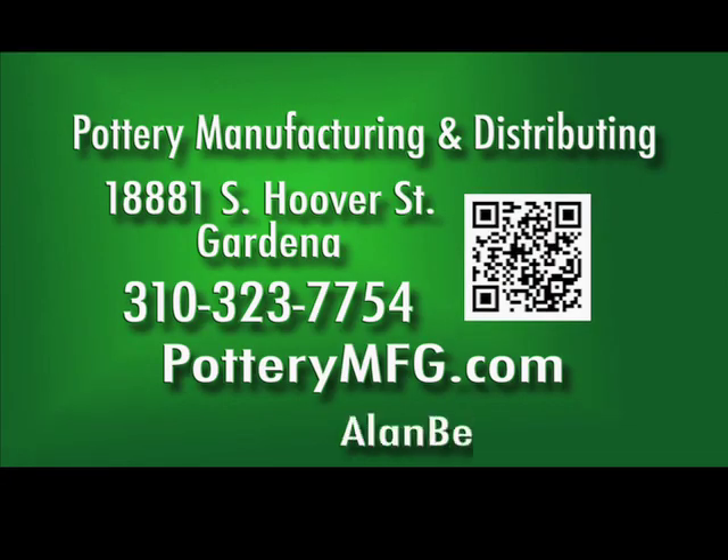Pottery Manufacturing and Distributing. 18881 South Hoover Street, Gardena. 310-323-7754. PotteryMFG.com.